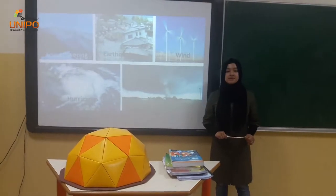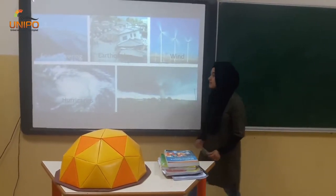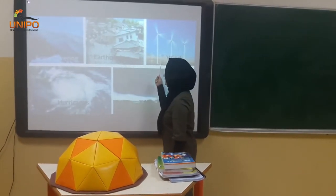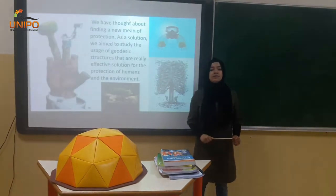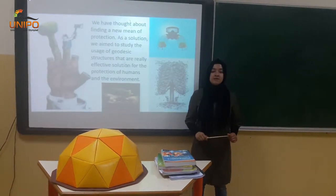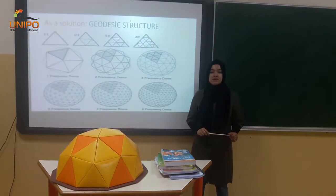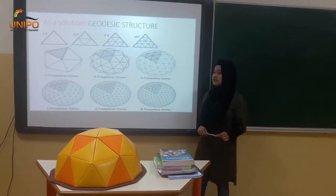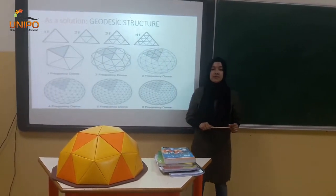Nowadays people are struggling to protect themselves from natural disasters such as smoke coverings, air quacks, wind, hurricanes and even tornadoes. So we thought about finding a new mean of protection. As a solution, we aim to study the usage of geodesic structures that are a really effective solution for the protection of human and the environment.